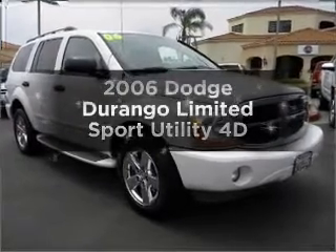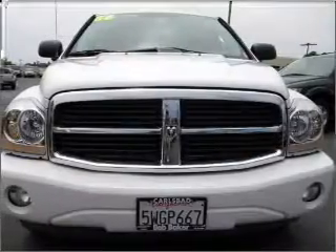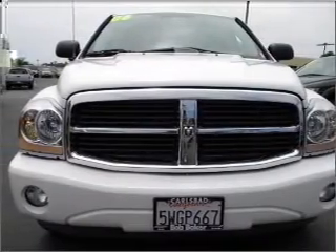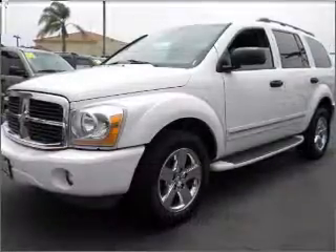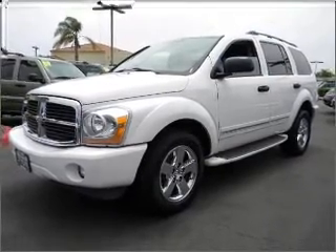Introducing the 2006 Dodge Durango. If you're looking for an automobile with great attributes, look no further. With a reliable engine that responds smoothly to its automatic transmission, you will appreciate the safety feature of anti-lock brakes.